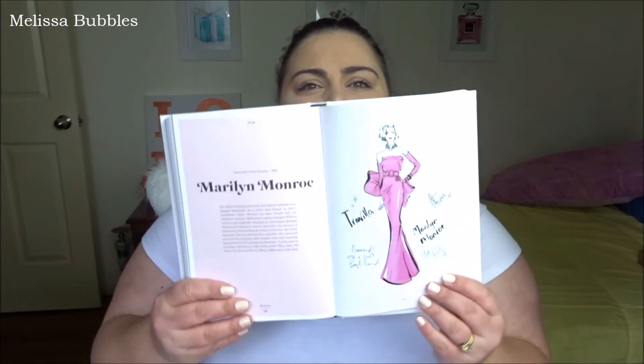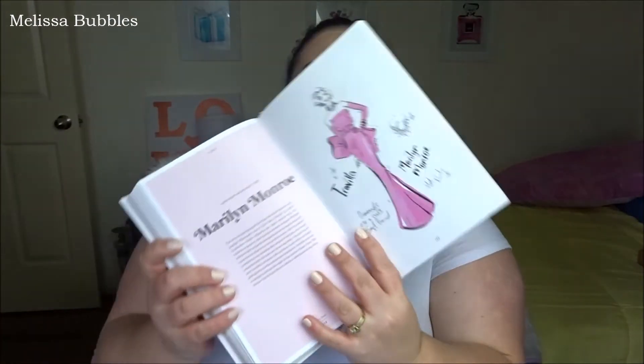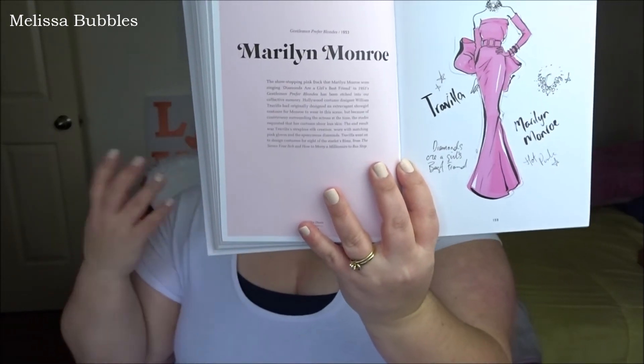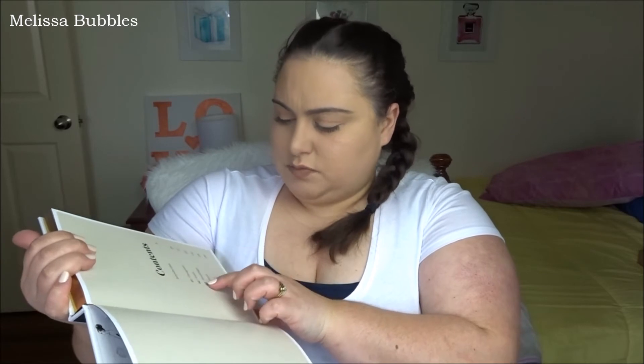My absolute favorite in 'The Dress' book is the Marilyn picture — just a little bit of the dress that Marilyn Monroe wore with some information about it. The book is organized in the contents by categories: designers, icons, weddings, music, film, and the Oscars. She's picked women from different categories, drawn an iconic dress, and written a little bit about it. I've been loving flicking through these two books — they just sit on my coffee table and they look beautiful.